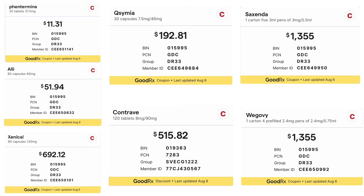One month's supply of Qsymia costs about $200. Contrave is priced at over $500. Saxenda and Wegovy each have a price tag of over $1,300 per month.